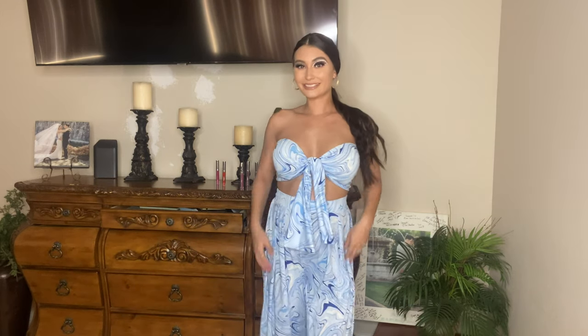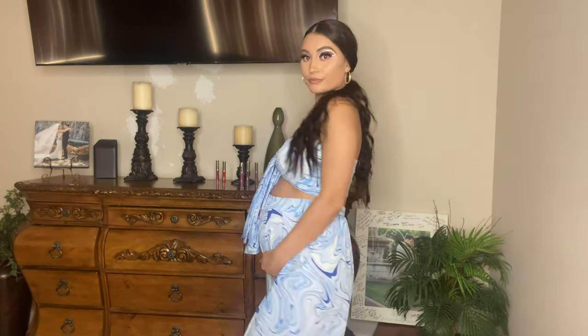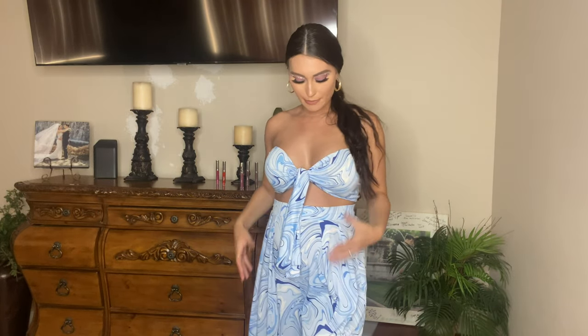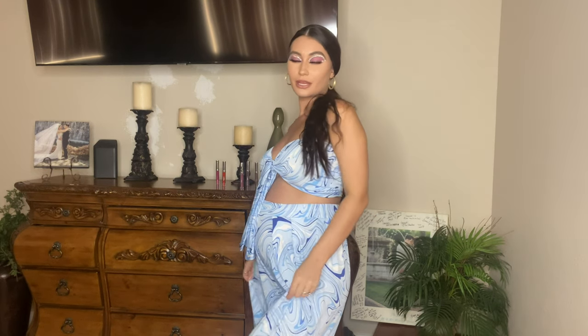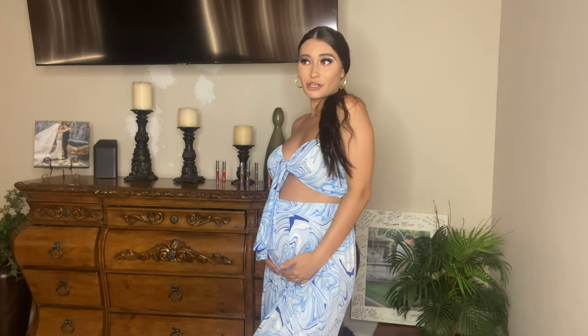I'm trying to do more two-piece sets because I've been living in dresses, so this is a good start. I absolutely love the design — it's like that blue marble-looking design, super pretty and again perfect for resort wear or just a Sunday outing. When I saw it on the mannequin I was like, I could probably make this work.